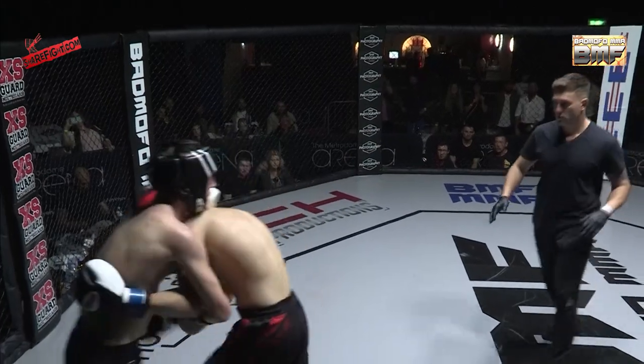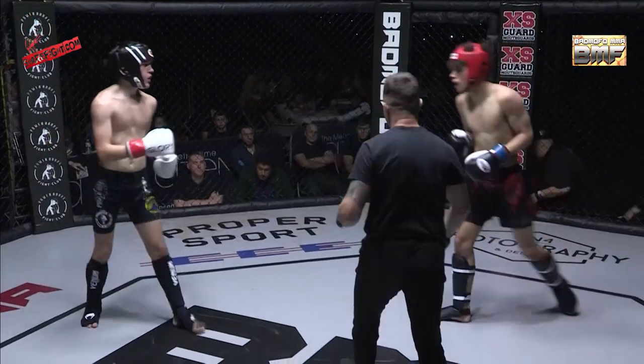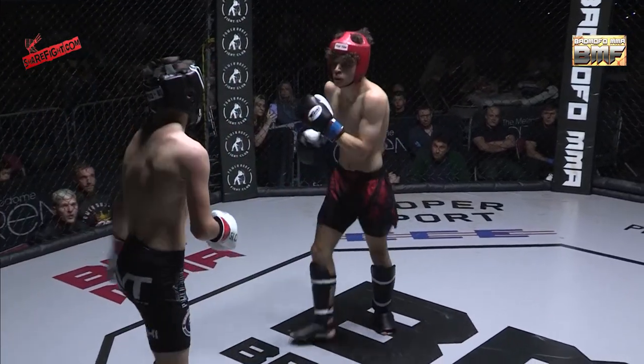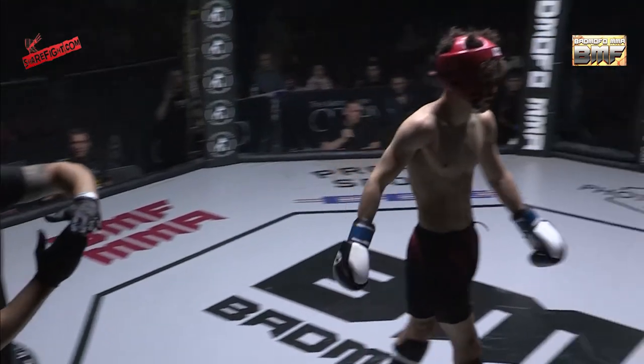A nice series of right hands there. For me, that's what Zombie needs to be doing — I think it's too late in the game to worry about working the body now. He's got to try and knock his man down. He's landed some clean shots in this third round but Walker eats those shots like they're nothing — unbelievable.